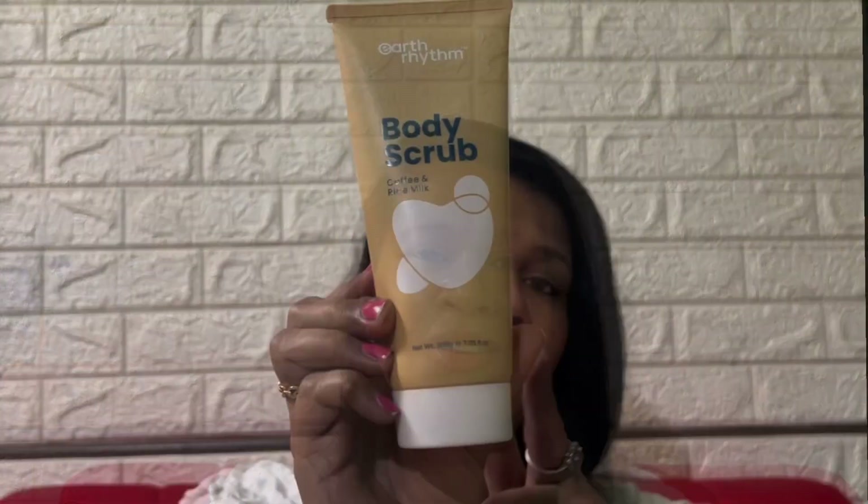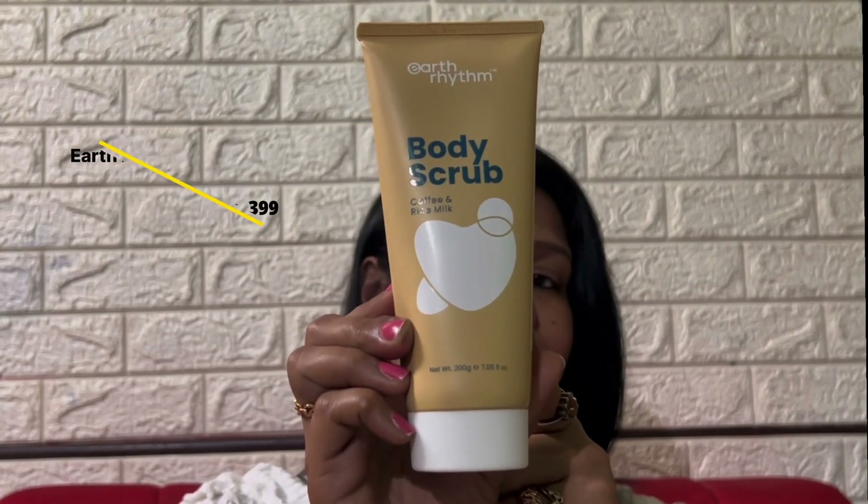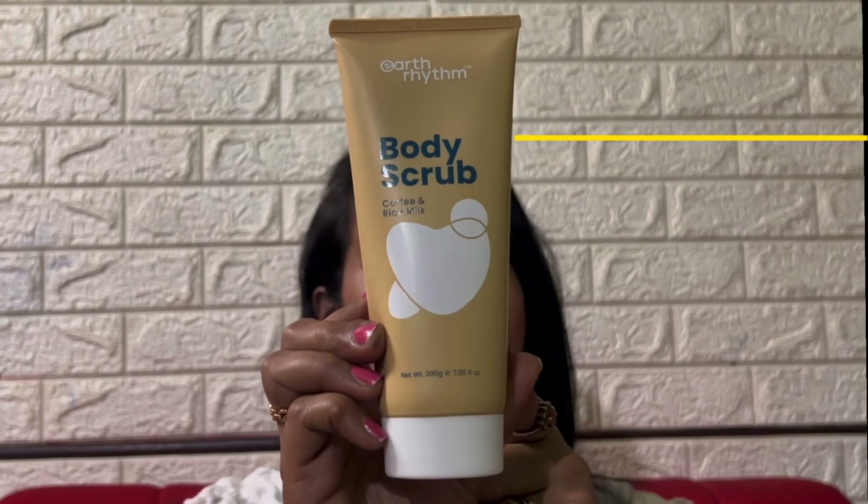In today's video, I'm going to talk about a range of skincare products by Earth Rhythm that is so kind and gentle on your skin that you will love the way it pampers your skin. The first product that we'll be talking about is the Earth Rhythm Body Scrub with the goodness of coffee and rice milk.